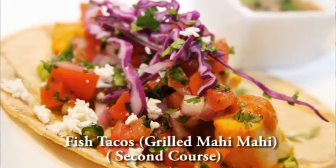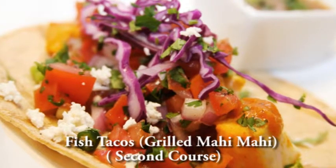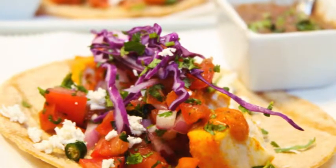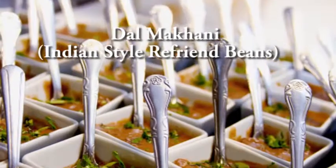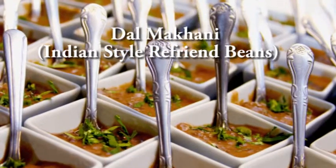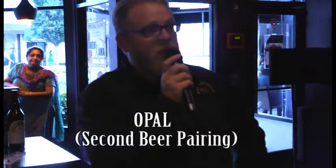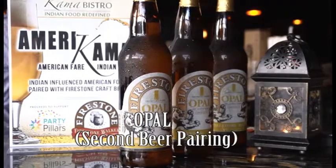The next dish coming out is the fish tacos: grilled mahi-mahi with a ginger sauce, some red cabbage, and a little pico de gallo. It's paired on the side with Indian style refried beans, which is the dal makhani. The next beer is called Opal, a saison-style Belgian beer.